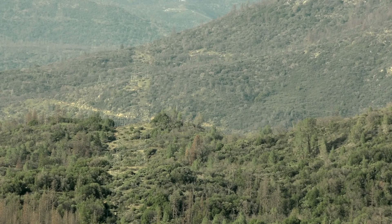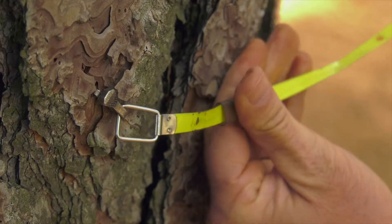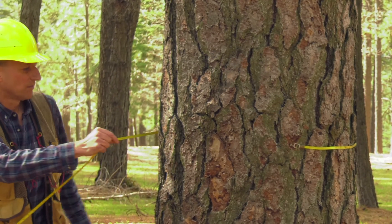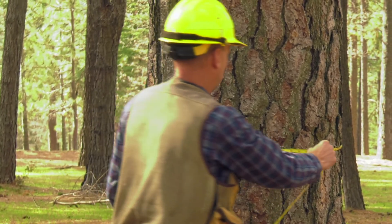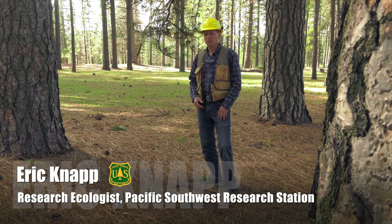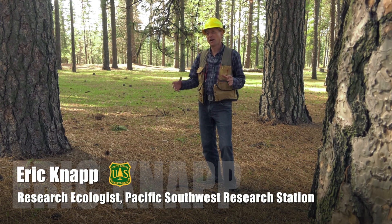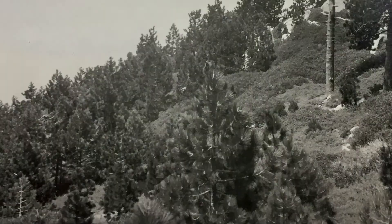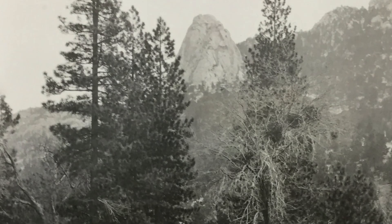We found some old plots in the Sierra that we have measured over time — plots that were measured in the old growth condition prior to a lot of fire suppression, prior to logging. We found not only that over time the forest has increased in density, but it also gave us some insight into how forests used to be structured. They were composed of groups of trees interspersed with gaps, with lots of heterogeneity.